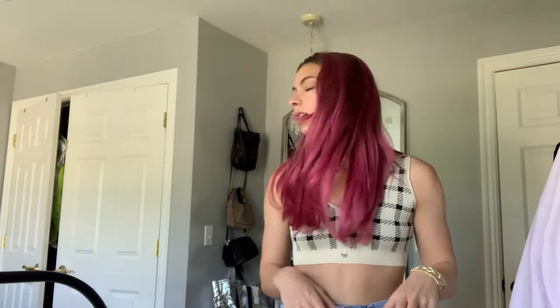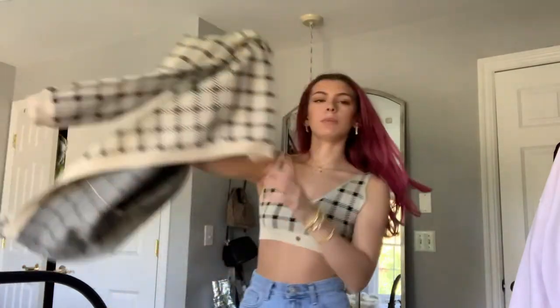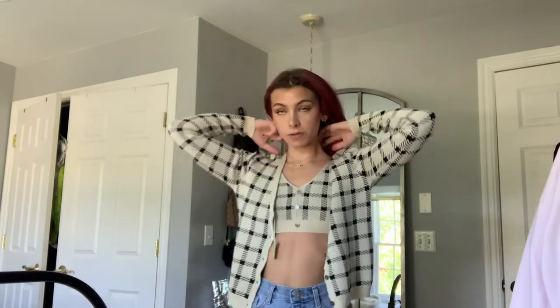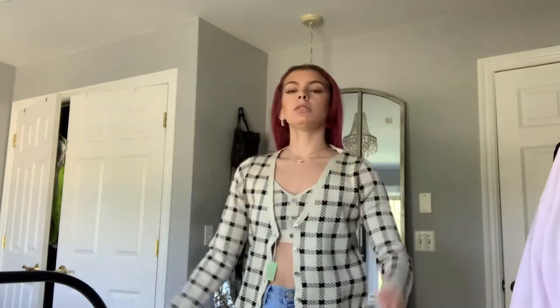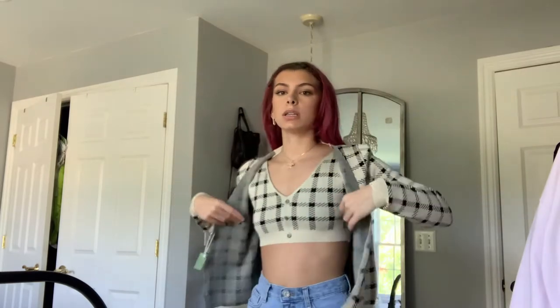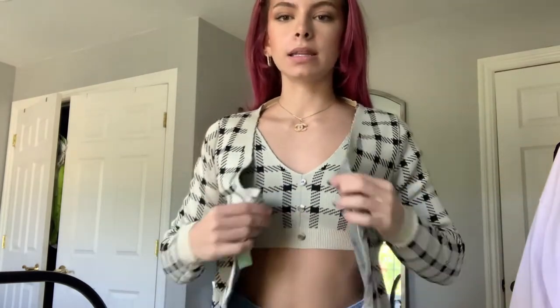I wanted to show you guys some new stuff I picked up for fall. I'm actually wearing the first thing I got — this is just one piece of it, and it came with a little cardigan, so it's like a two-piece set. These are super cool for fall, especially during the transition from summer to fall. You can wear it just as this little crop top, which I think is really cute — it has three buttons — and you can mismatch it with a lot of different things.